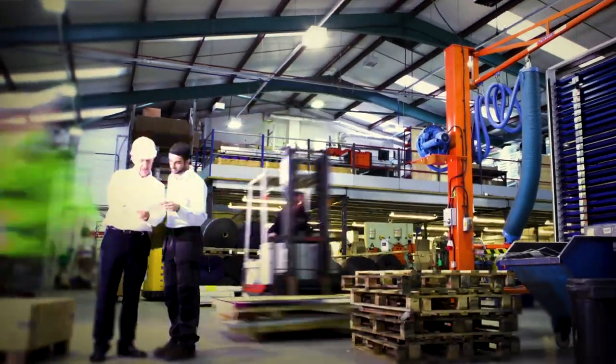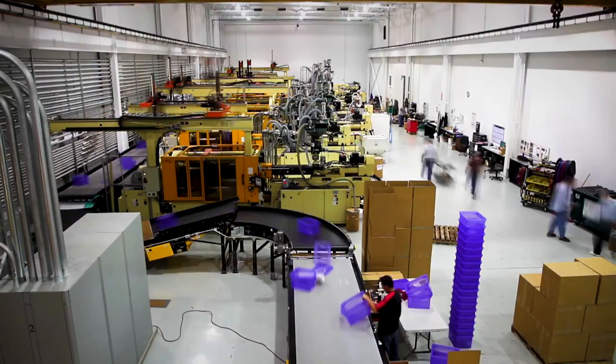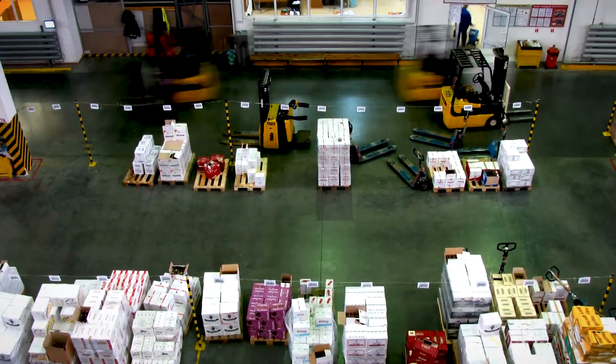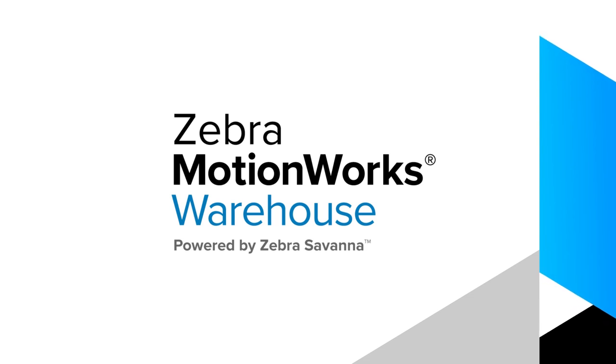Every warehouse needs visibility into workflows, inventory, and assets to function efficiently. But there's a massive difference between seeing into your warehouse and bringing the information into perfect focus. That's where Zebra MotionWorks Warehouse can help.